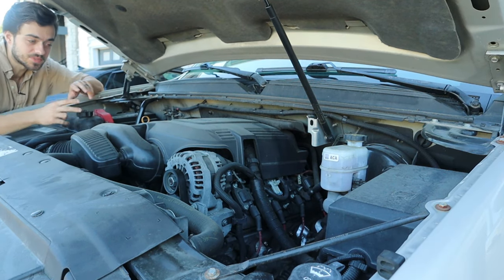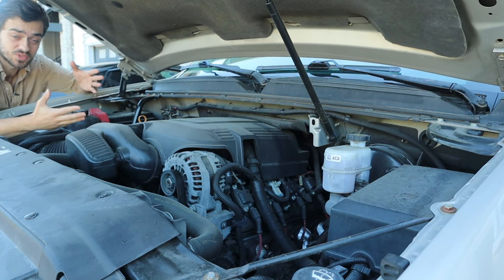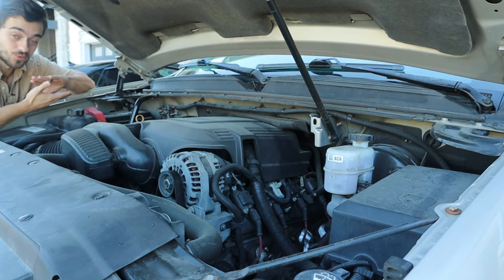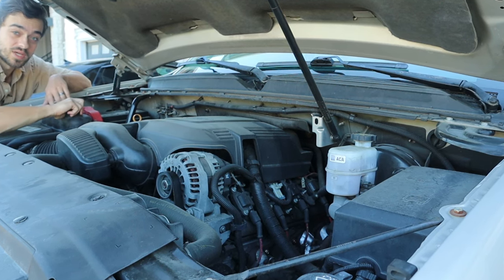The other popular engine option is the 5.3 liter V8 with 320 horsepower. So you get more power, but you get less gas mileage at around 12 to 19 miles per gallon. That is a flex fuel engine, which is notorious for burning oil. Keep an eye on the oil and if it gets low, keep it topped off — you should be good — but you will be burning through catalytic converters.